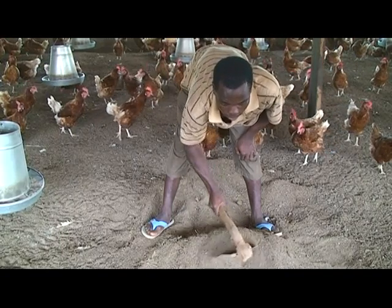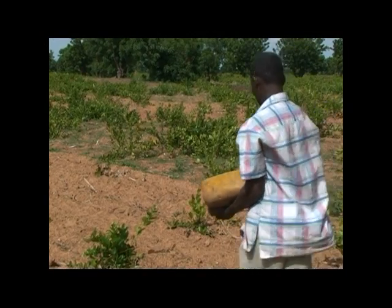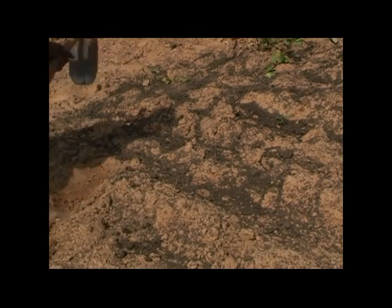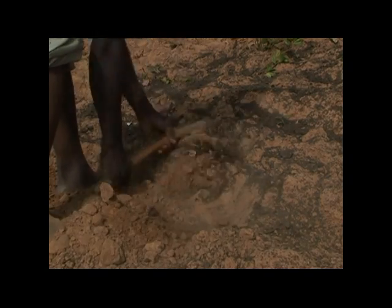Organic manure is important because it always improves the soil tilth and structure while providing nutrients at the same time. Organic manure is generally cheap or free to acquire. However, the amount of energy and time needed to transport and apply it on the farm is great, so we need a lot of farm labor.